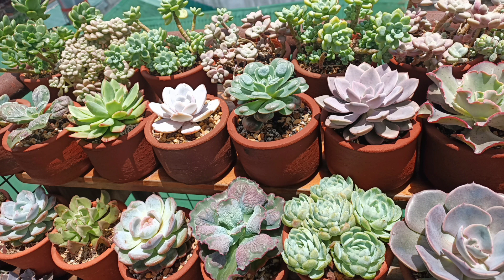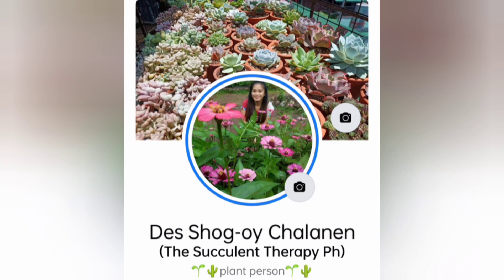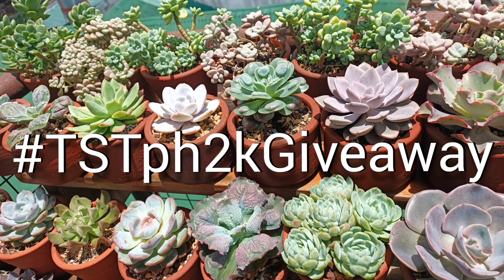Number three: put everything in a collage so it becomes one picture, then comment it on my post. I posted on my official Facebook account — find me by the name 'Shogoy Chalanen' with the profile picture shown. Find the latest post, which is the 2K Giveaway post. Comment your collage there along with the hashtag #TSTPH2KGiveaway. That's all you need to do to enter the raffle draw.